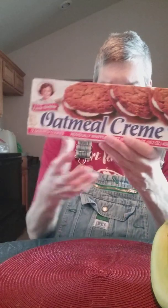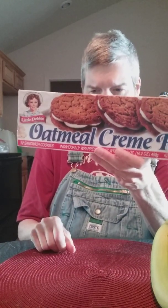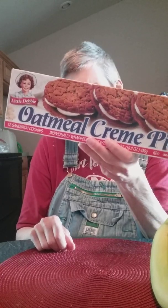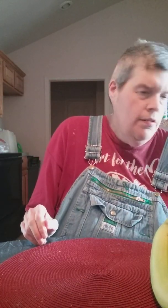Also I eat oatmeal cream pies, and there they are right here. These are real good to eat — I like to eat these sometimes. Oatmeal cream pies, they're real delicious.